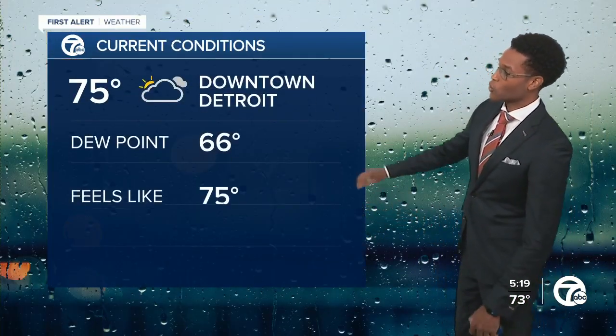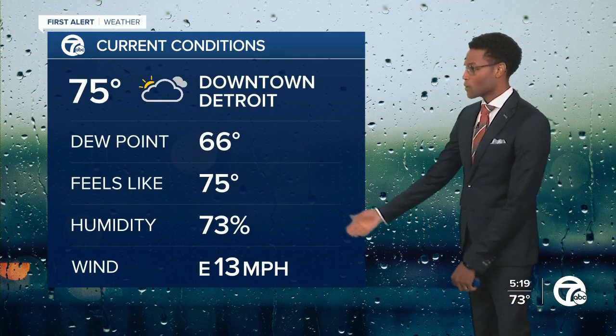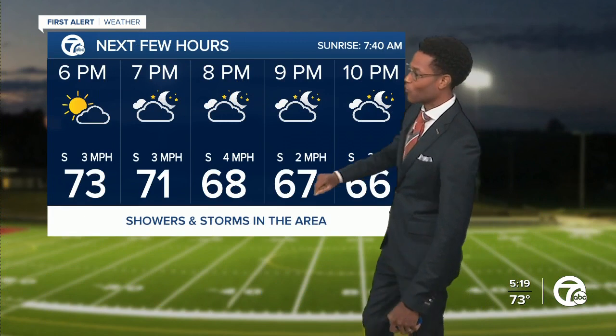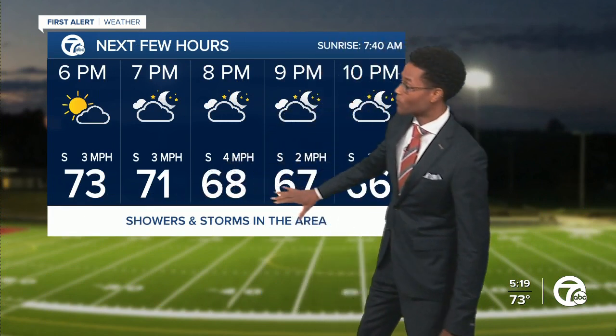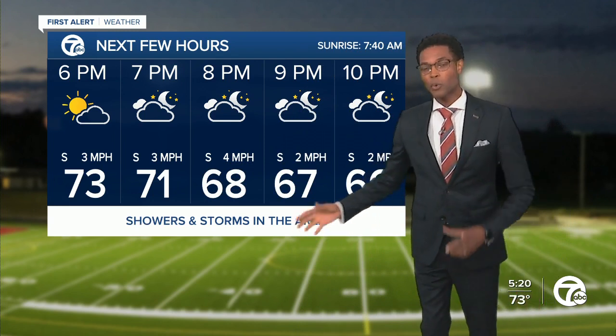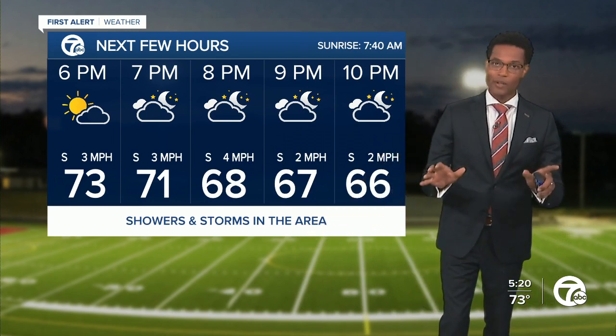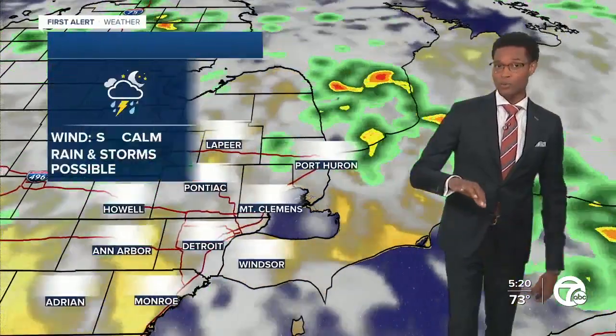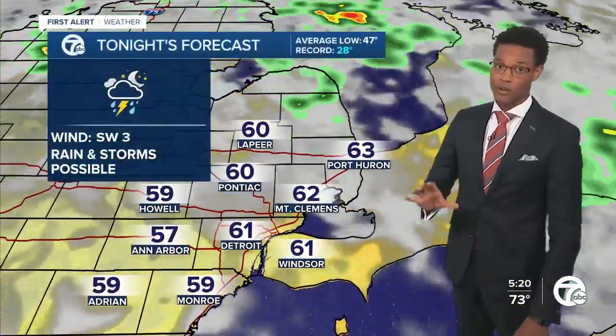This will be the pattern for the rest of this evening. Current conditions showing 75 degrees in Detroit with dew points at 66, so the humidity is there. Over the next few hours for the football games this evening, notice the numbers are going to be in the sixties. Showers and storms will be in the area — they're not going to impact all of the games, but a couple of them could be impacted by the rain, and some lightning could be in the area too, which could delay or call things.